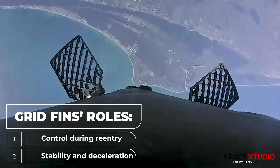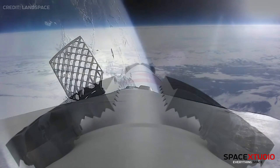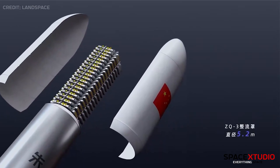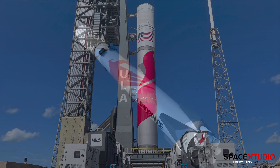Remarkably, the four grid fins on the ZQ-3 resemble those on Falcon 9, further hinting at the admiration for SpaceX's rocket design. Even the satellites housed within the fairing bear a striking resemblance to Starlink satellites, not to mention the familiar paint job.